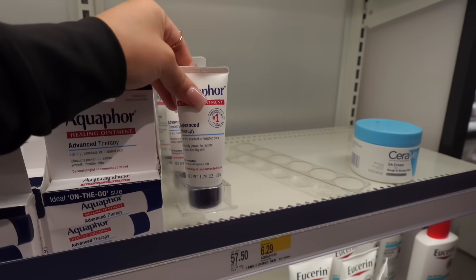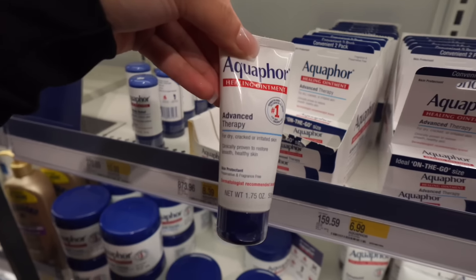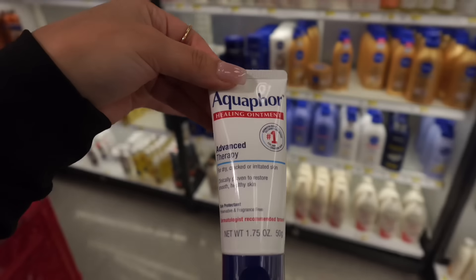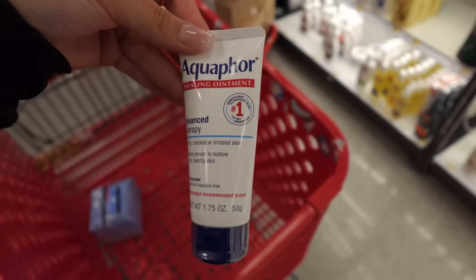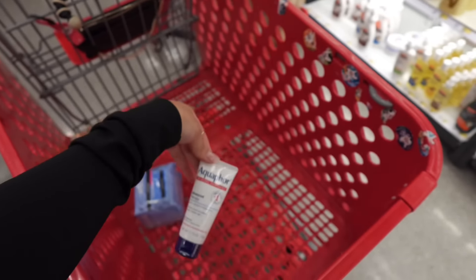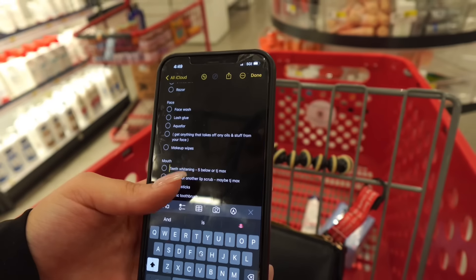I'm gonna buy just this small one for right now instead of buying the huge one. I wanted to buy this because it's good to also apply it on your face here and there. So I need to add this one. The next thing I need to buy is lash glue.